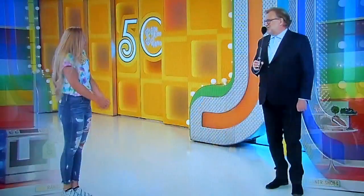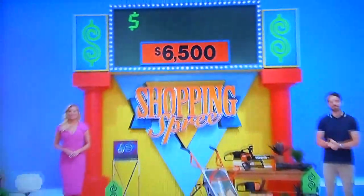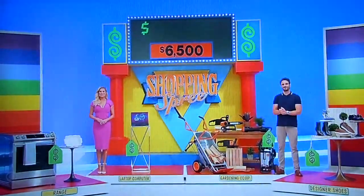Thanks, everybody. Paige, you're going on a shopping spree — pretty exciting, huh? This is my favorite. Let's go on a shopping spree. See that number: $6,500? You have to pick three prizes, and when we total them together, it has to be more than $6,500. What do you want to start with, Paige?